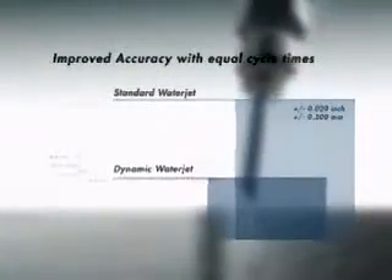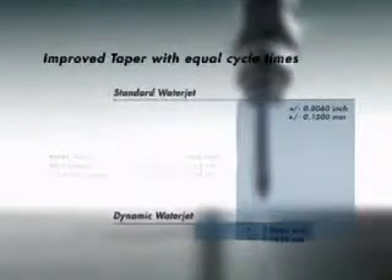Real live cutting of identical parts shows that when dynamic water jet is compared to traditional water jet technology, part tolerances and taper are vastly improved when cycle times are held equal. When equivalent part tolerances are required, dynamic water jet dramatically reduces cycle time.